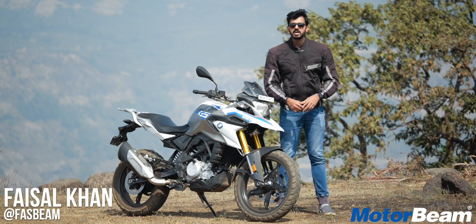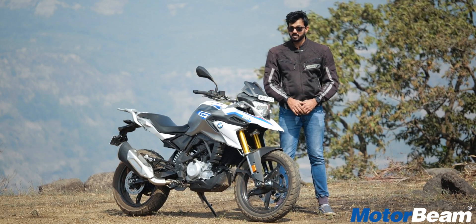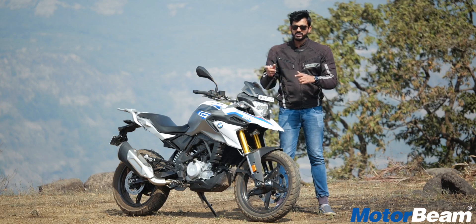Hi guys and welcome to MotorBeam. Among the G310 siblings, it's definitely the GS which is the one to buy. In fact, majority of sales come from this motorcycle for BMW. Why is it so? Well, in today's video, I'm going to tell you four pros and four cons of this motorcycle.